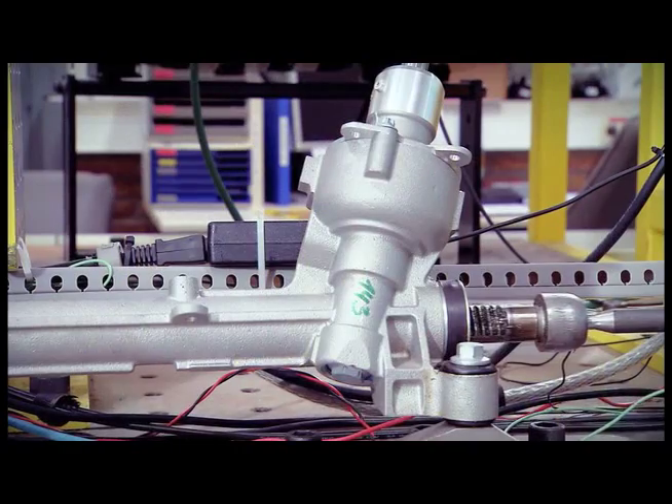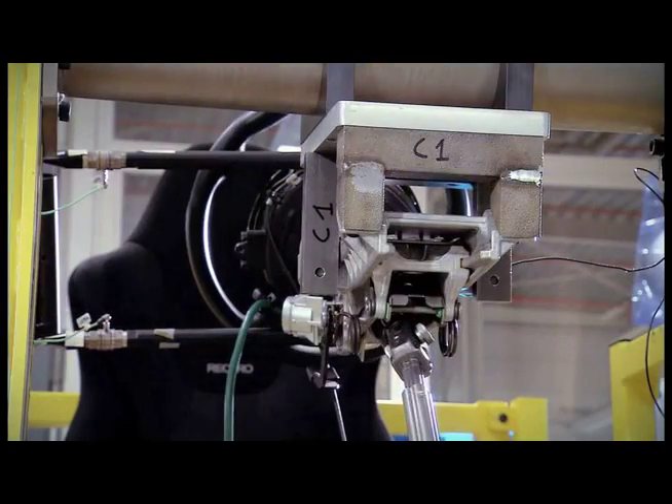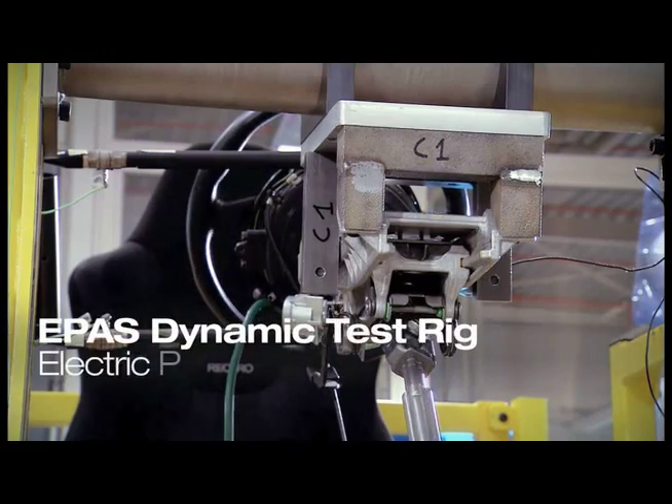Attention to detail is certainly one of the key elements at Ford. Each component has to be optimised to its limit, and then we get the result we want to achieve.